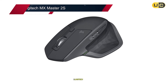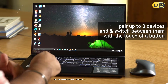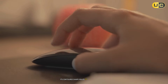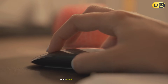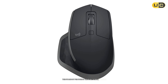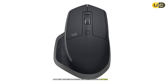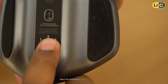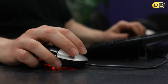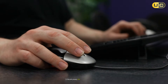#2: Logitech MX Master 2S. The Logitech MX Master 2S remains a CAD icon for its near-perfect blend of comfort, customization, and reliability. Its contoured shape molds to your hand like a glove, with a thumb rest so plush it feels like memory foam. The standout feature is the dual scroll wheels — the primary wheel's auto-shift between ratcheted and free-spin modes is buttery smooth, while the thumb wheel handles horizontal scrolling in sprawling Excel timelines or CAD viewports. I mapped the thumb wheel to zoom extents in AutoCAD, streamlining my workflow dramatically.